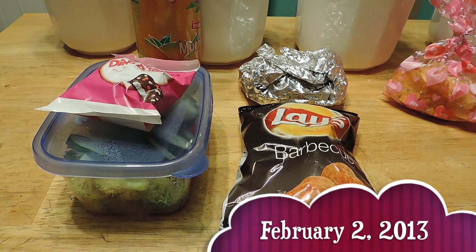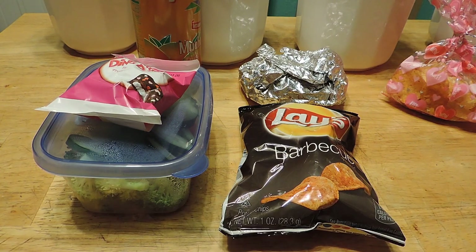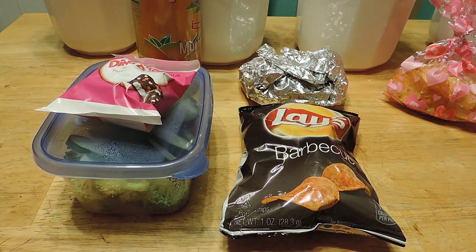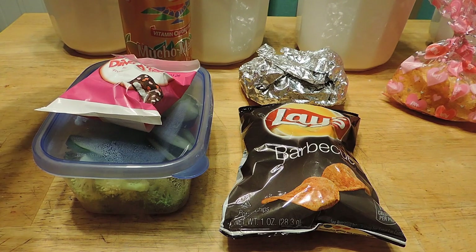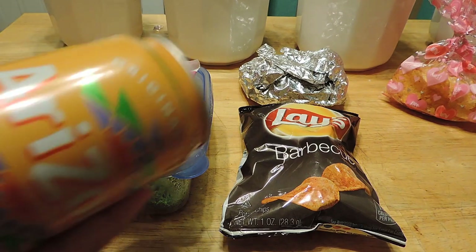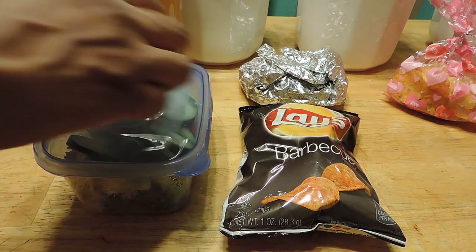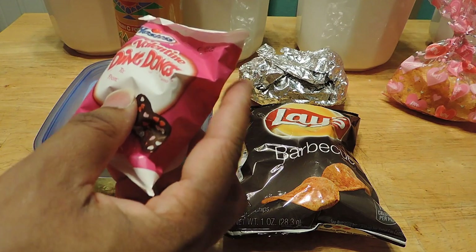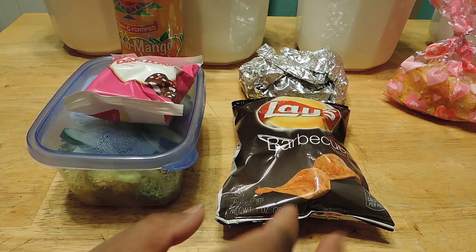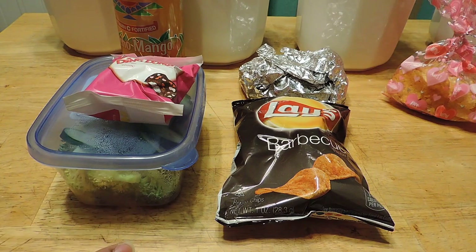Good morning, everybody — it's Friday, the last day of school this week. I'm not sharing my husband's lunch today as he left already. My son is having pretty much the same thing: a croissant sandwich, Mucho Mango Arizona tea, his veggies which are his favorite, the heart Valentine Ding Dong Hostess cake, and barbecue chips. That's what my son is having today.